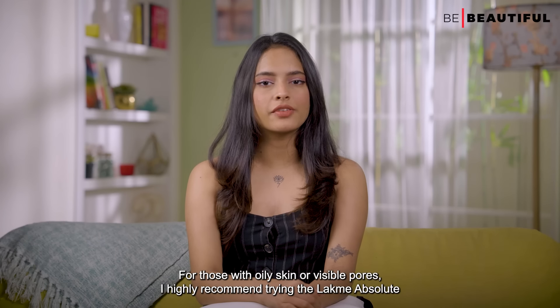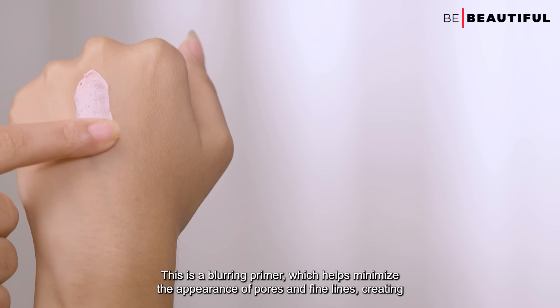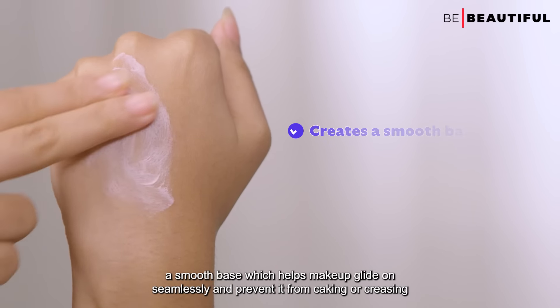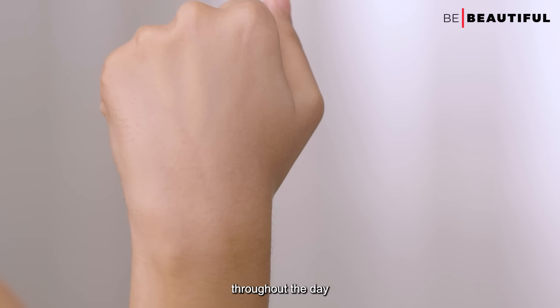For those with oily skin or visible pores, I highly recommend trying the LACME Absolute Blur Perfect Primer. This is a blurring primer which helps minimize the appearance of pores and fine lines, creating a smooth base which helps makeup glide on seamlessly and prevents it from caking or creasing throughout the day.